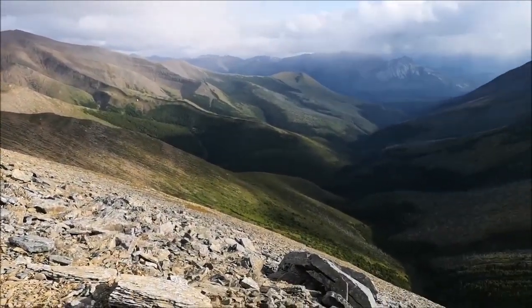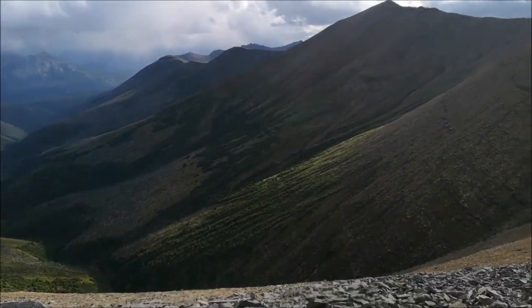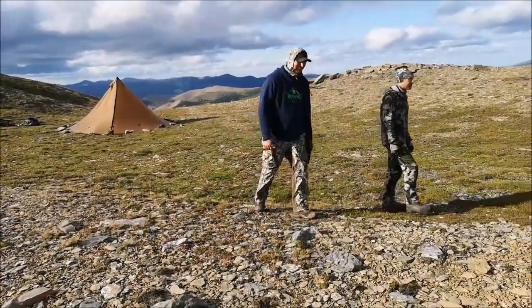All right, so we tired Chris right out, so he decided this is where it's gonna be for camp — lots of area to glass here. It should be good.